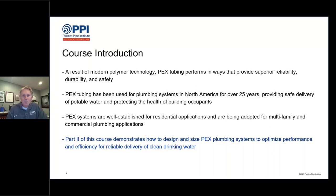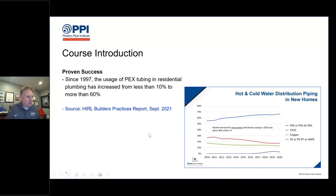Part two of this course will demonstrate how to size and design PEX plumbing systems to optimize performance and efficiency for reliable delivery of clean drinking water. This graph shows that PEX tubing is now used in more than 60% of all new home construction across the United States, according to the Home Innovation Research Lab Builders Practices Report from September 2021. So even as of two years ago, more than 60% of new homes are using PEX for plumbing — it's well adopted.